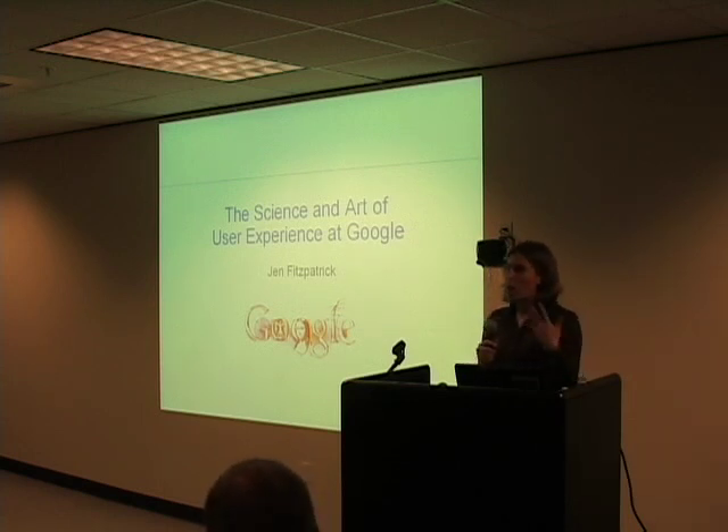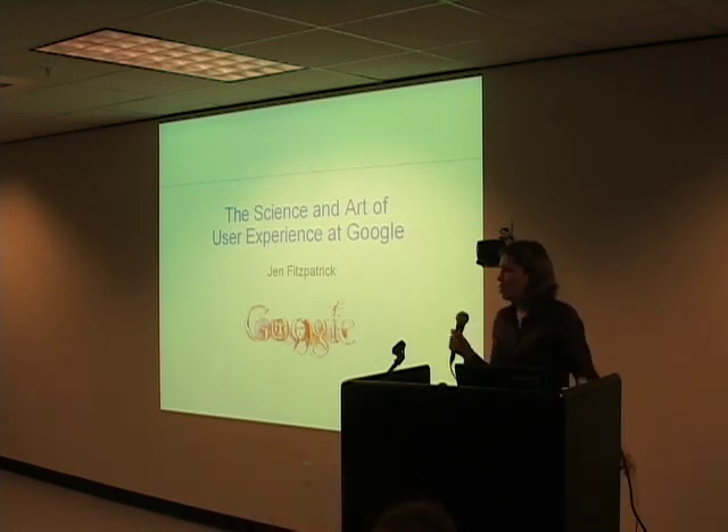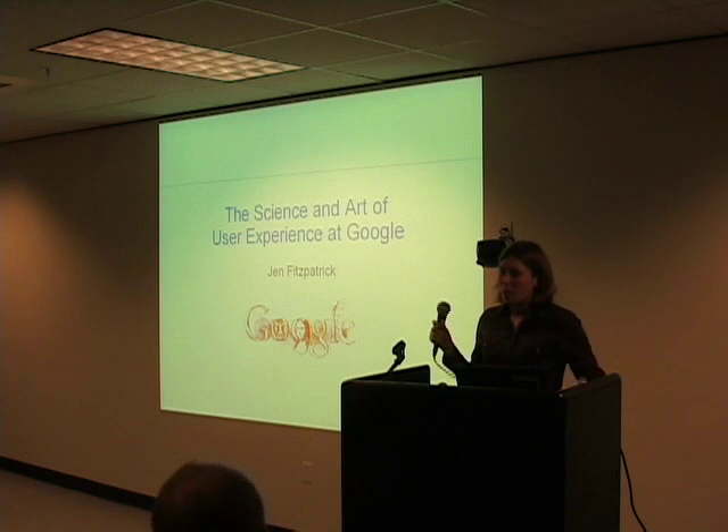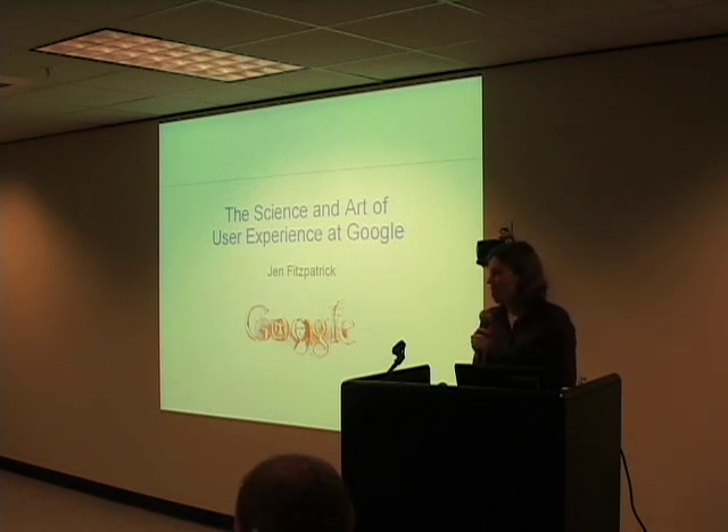And how we maintain it today. As Google has grown into much more of a global brand, we now have many tens of products used by people in over 100 countries, over 100 languages, and by hundreds of millions of people all around the world.